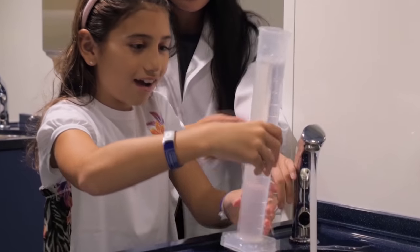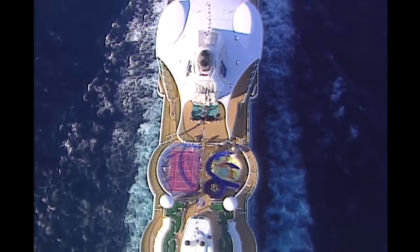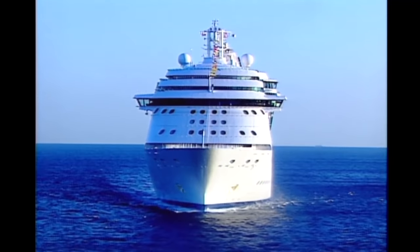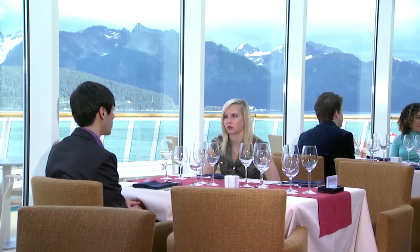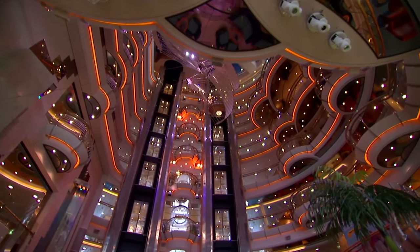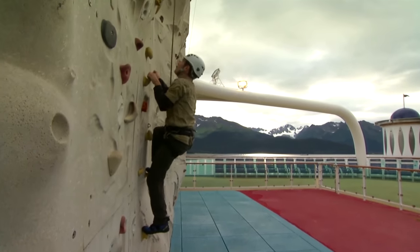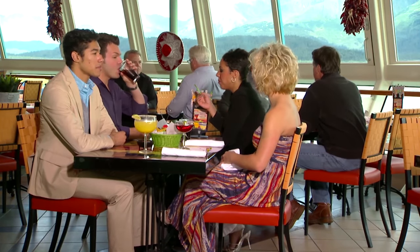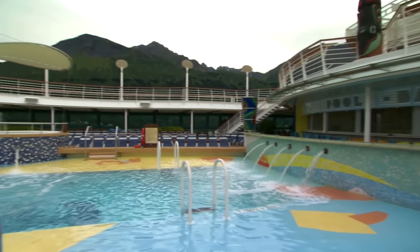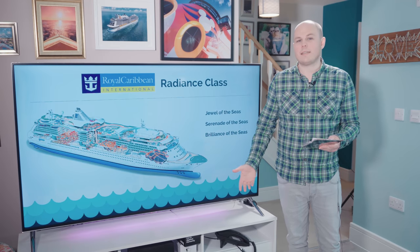The Radiance class holds around 2,100 passengers and were built in the early to mid noughties. Known for being beautiful and elegant, filled with glass walls so you never forget you're sailing, they're perfect for Alaska and scenic cruising. They're a slightly smaller ship, easier to get around with less queuing. They don't have a Royal Promenade but feature themed dining rooms, a vertical theatre, and a pool with a retracting roof, meaning you can enjoy the poolside facilities whatever the weather.